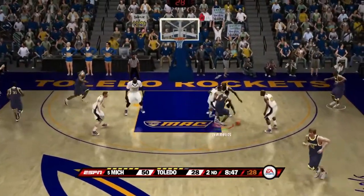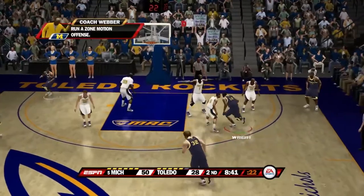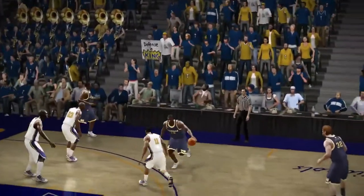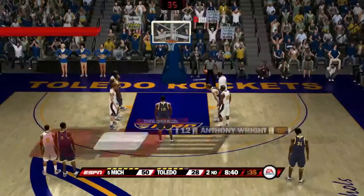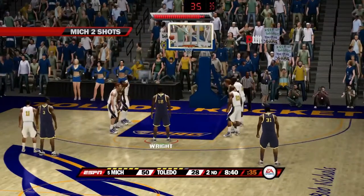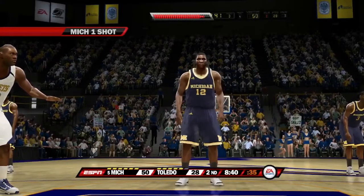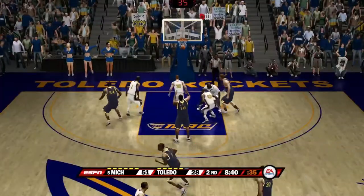Here's Harris — pass to Anthony Wright, who maybe could have shot that but decided to pass. Coach Weber wants him to run the motion offense — and he is fouled. Anthony Wright is fouled by number one of the Toledo Rockets. He will be at the line — amazing field goal percentage but his free throw percentage is not as good. He misses the first free throw but cashes in the second.